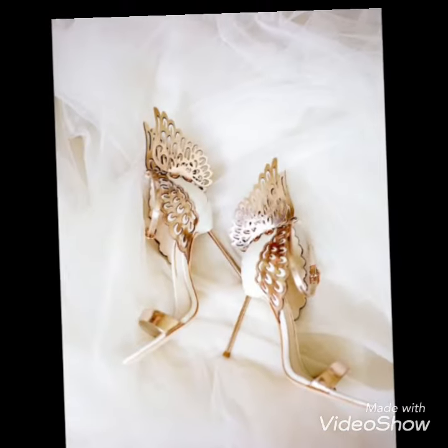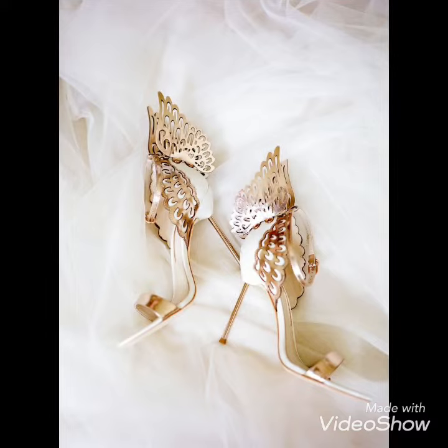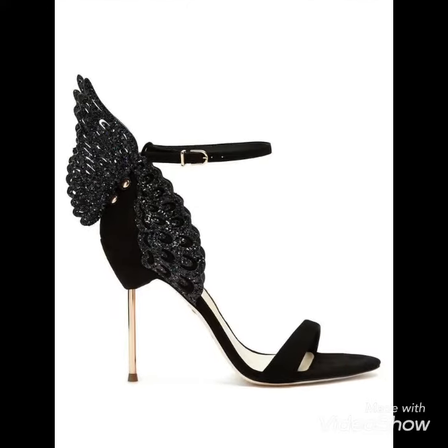You can suggest to me some ideas if you want to see more videos like these. There is also a range of unique black butterfly luxury high heels.